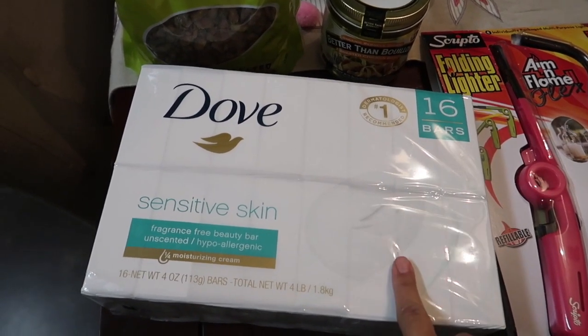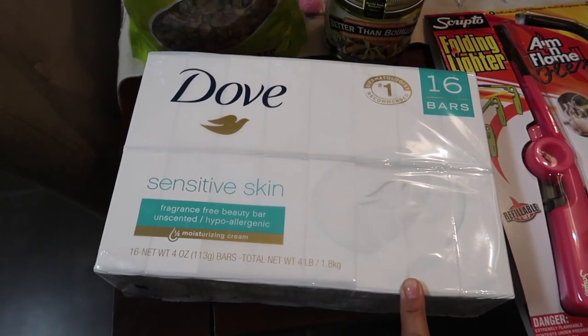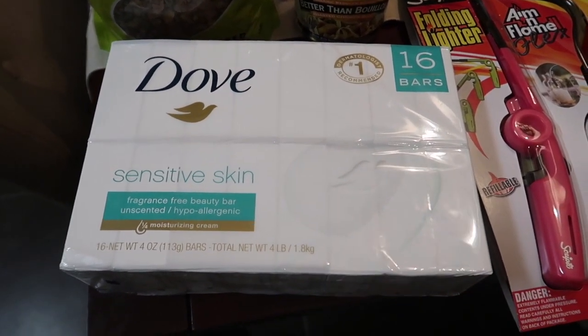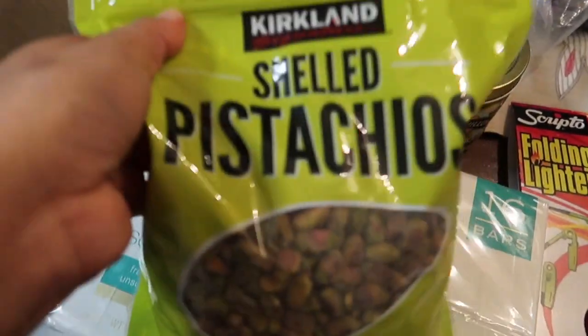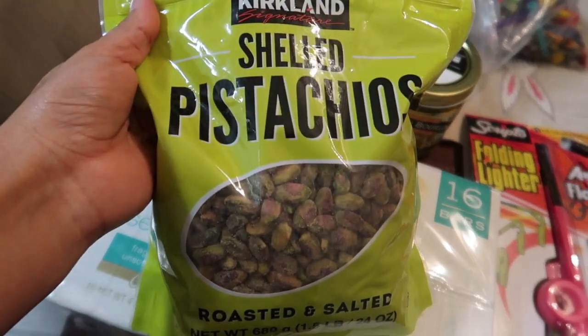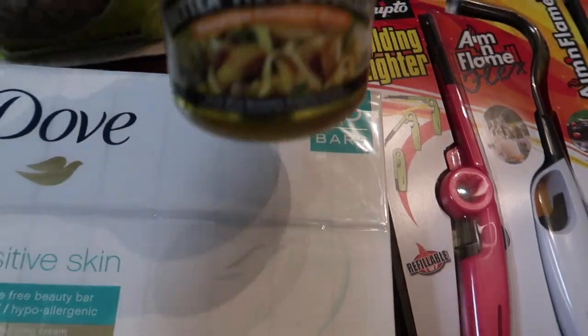First, I picked up this Dove Sensitive Skin because we don't have that many left right now, and because of everything that's going on I just want to make sure that we have enough. Then I picked these up because my daughter and I really like these and I'm kind of excited about them.